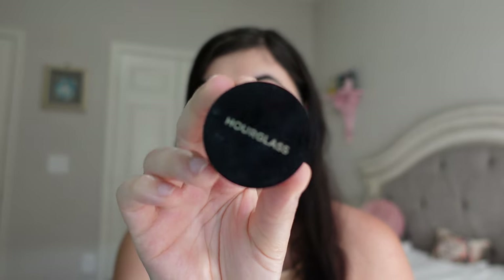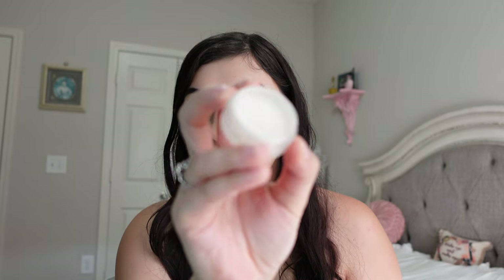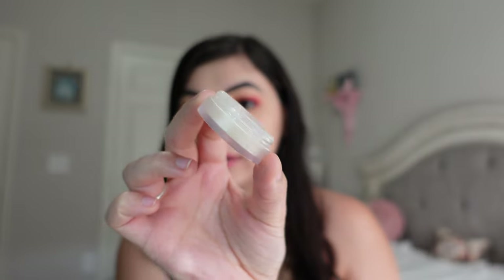And then the Hourglass Veil Translucent Setting Powder. This was really nice, but I feel like it is super hyped and I don't think I needed it — it wasn't anything I'd go run out and buy. It was like a birthday perk from Sephora, and I finally used it up. Good setting powder, but I feel like I don't need it in my life.